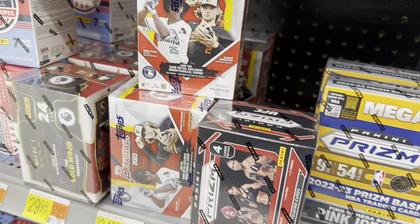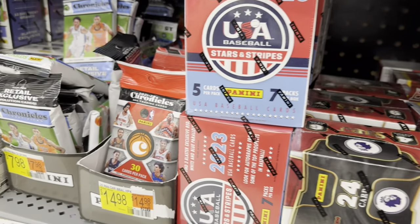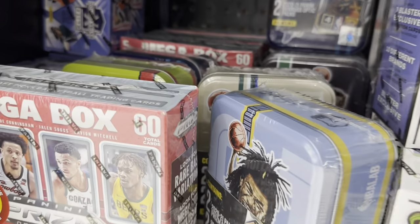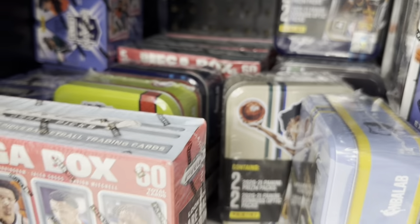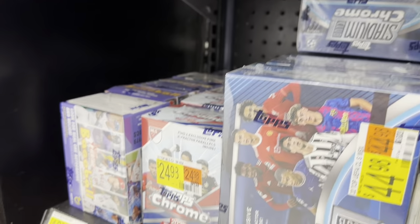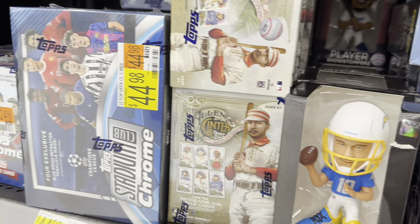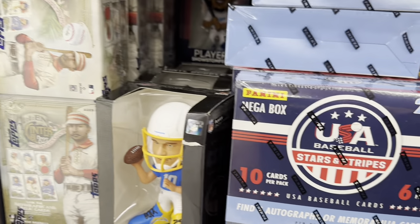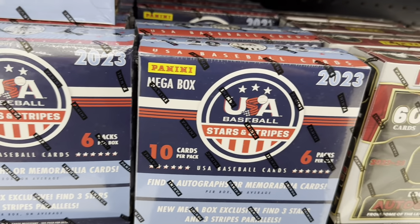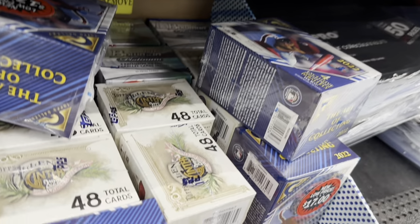We've got Bowman blasters on the shelves for the first time since like April 26th or something like that, so it's nice to see those back again. We've also got some mega boxes, some elite extradition, some high numbers still on the shelves, Allen and Ginter — they just cannot get rid of Allen and Ginter — and mega boxes of Stars and Stripes at $50 a piece with four autographs. I think that might be the first time I've seen those at Walmart; I've previously seen them at Target.